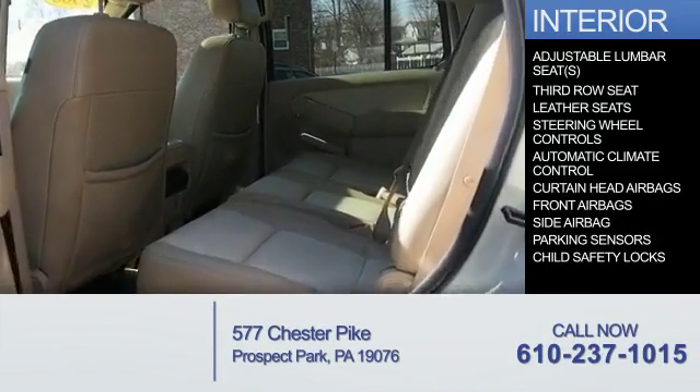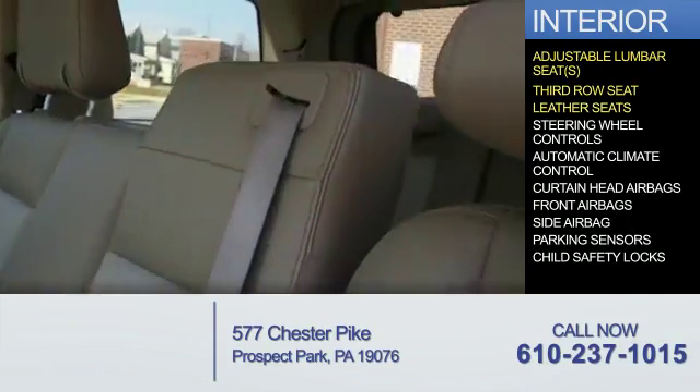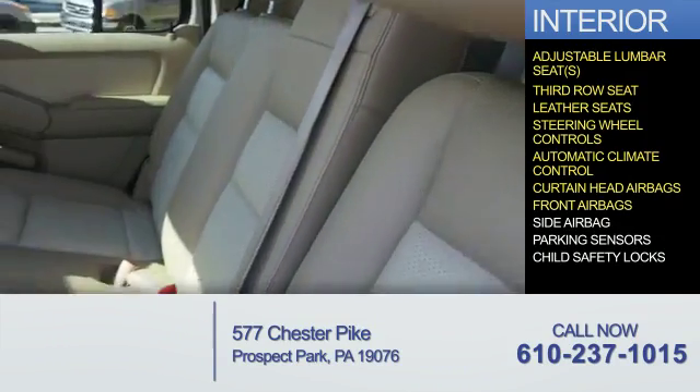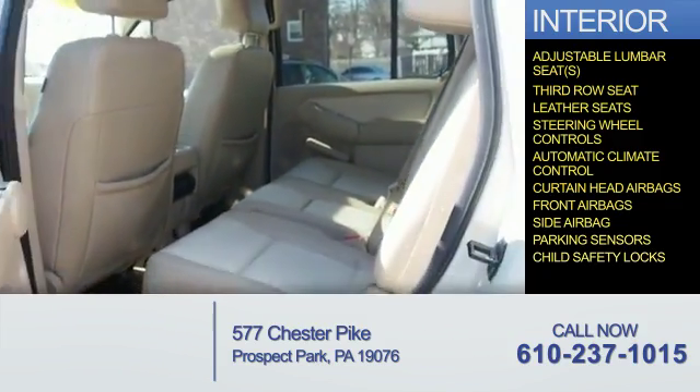Inside you'll find adjustable lumbar seats, third row seats, leather seats, steering wheel controls, automatic climate control, curtain head airbags, front airbags, side airbags, parking sensors, and child safety locks.